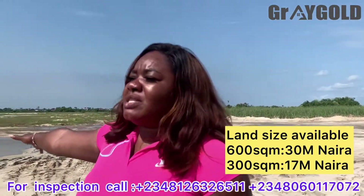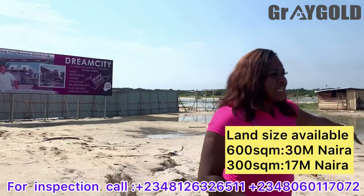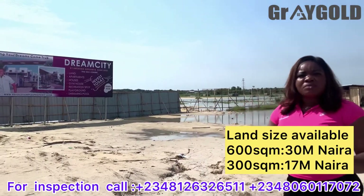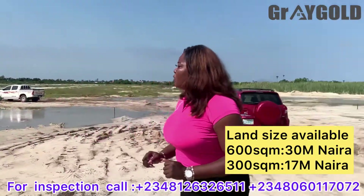Please disregard the water you are seeing here — it rained about 2 days ago, that's why the water is here. But of course, before construction, there will be no sign of water. This is Dream City Estates.